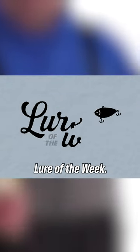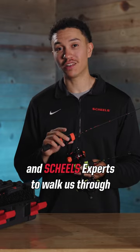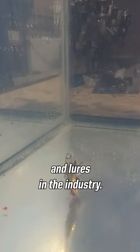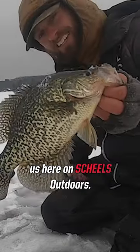Welcome to the ice fishing edition of Lure of the Week. In this series, we've asked our Shields Fishing Pro staff and Shields experts to walk us through some of the best baits and lures in the industry. Every week, we'll be releasing a new episode, so make sure to find us here on Shields Outdoors. We hope you're as excited as we are.